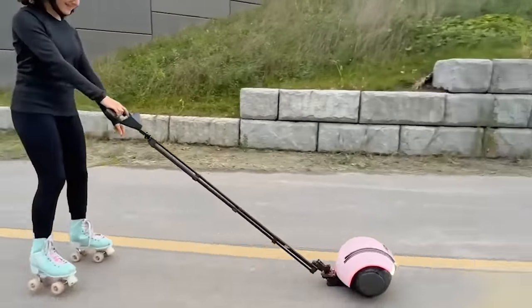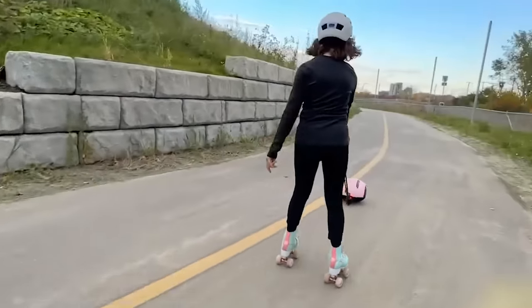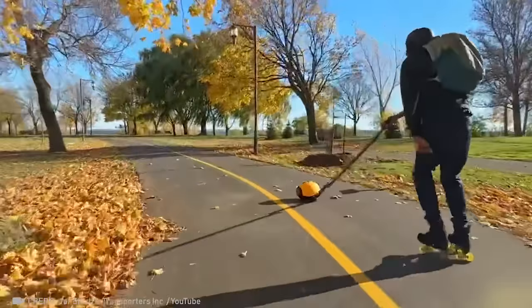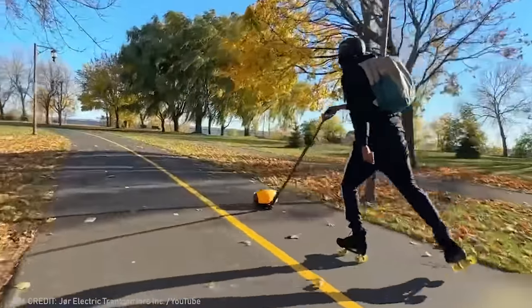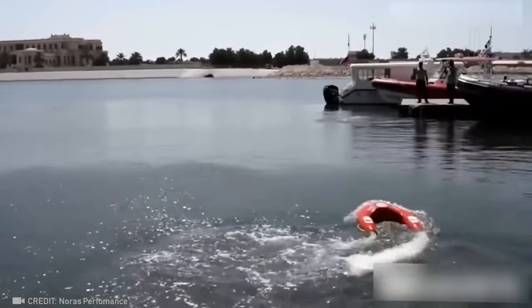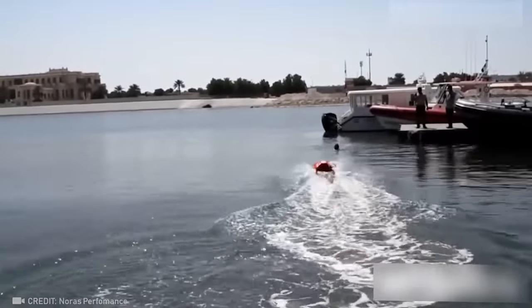When you roller skate with an electric conveyor belt, the wind is always at your back. The speed of this maneuverable buoy is sure to make every rescue a success.